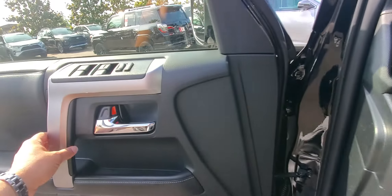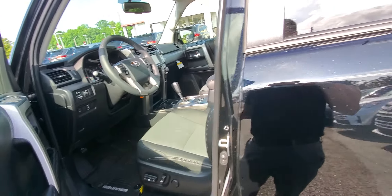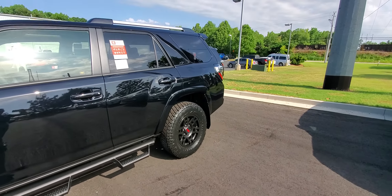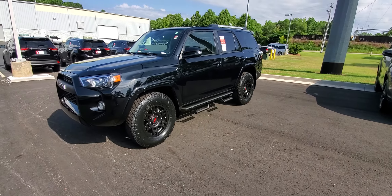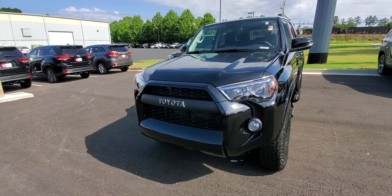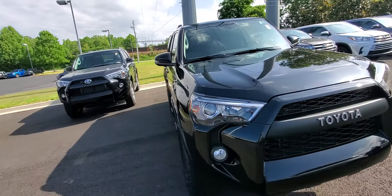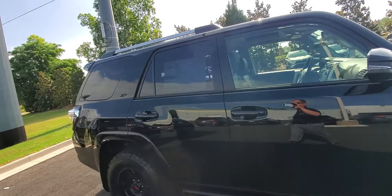And this is the XP Predator. In my opinion, this is the best-looking 4Runner they make, other than probably the Limited Nightshade. This is a great-looking 4Runner. It's got the TRD wheels, Terra Grappler tires, the really nice TRD Pro Toyota grille, fog lights, tinted back glass, matte black Predator bars, and XP badging.